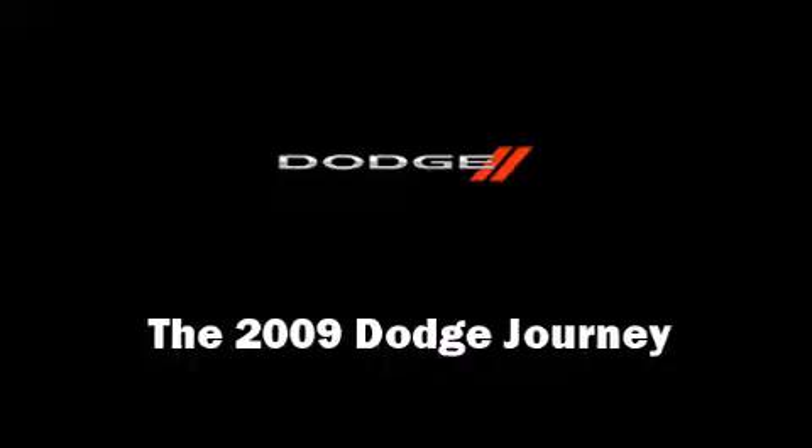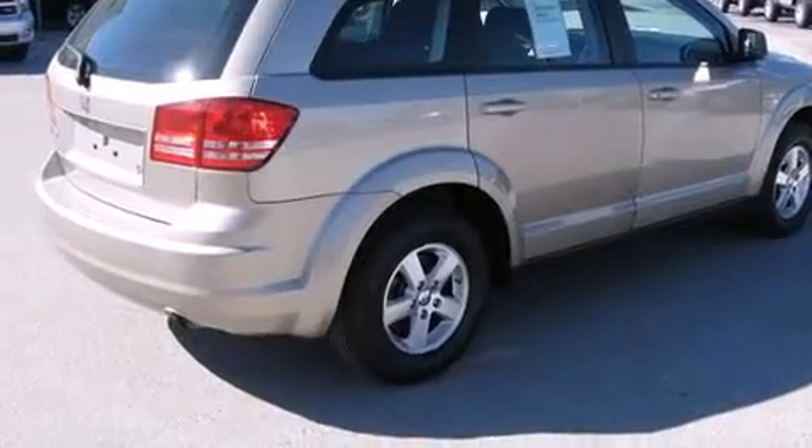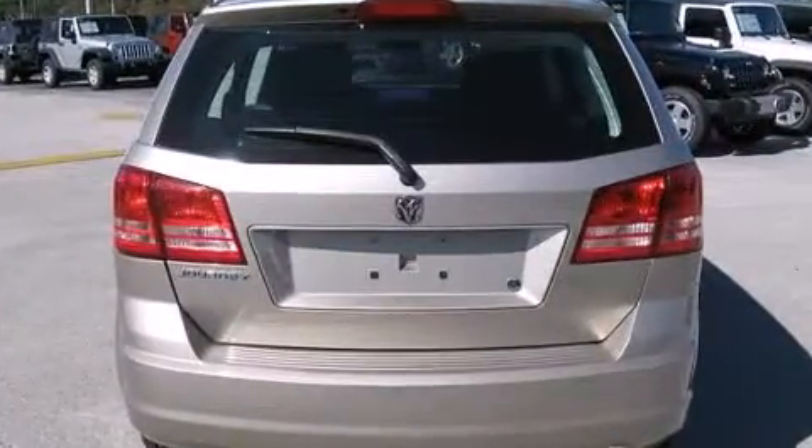The 2009 Dodge Journey with fewer than 45,000 miles on the odometer. This four-door sport utility vehicle prioritizes comfort, safety,